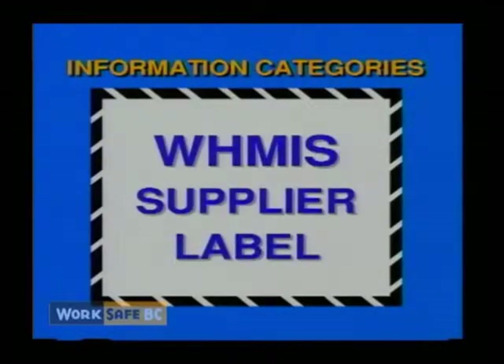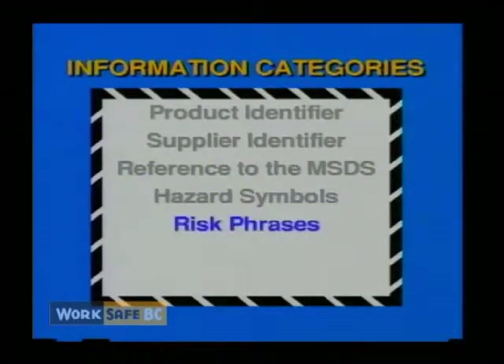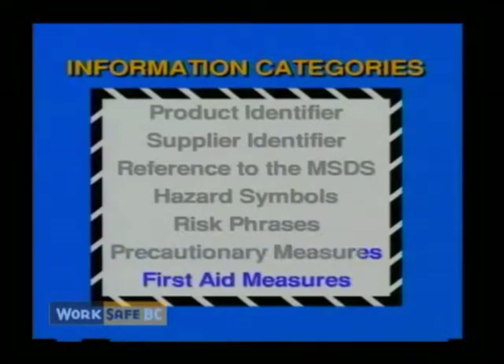There are seven WHMIS information categories which must appear on a typical WHMIS supplier label: the product identifier, supplier identifier, reference to the MSDS, hazard symbols, risk phrases, precautionary measures, and first aid measures.